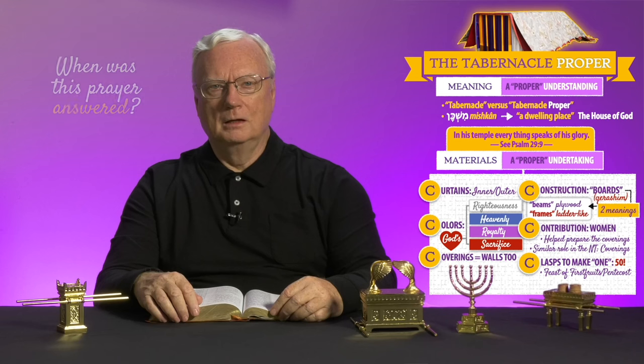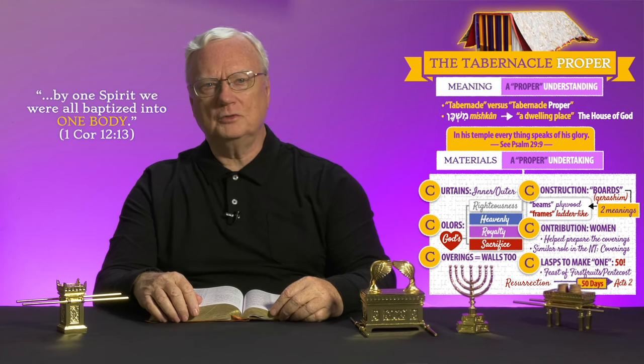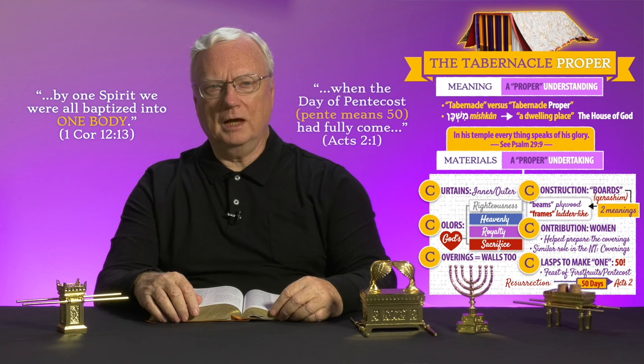Here was his prayer: "That they all might be one, as you, Father, are in me, and I in you, that they also may be one in us" — John 17:21. When was the prayer answered? It's no surprise that from the resurrection of Christ, it was fifty days until, "by one Spirit, we were all baptized into one body" — 1 Corinthians 12:13. "When the day of Pentecost had fully come" — Acts 2:1.